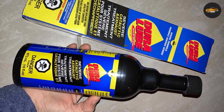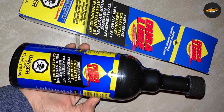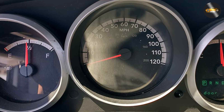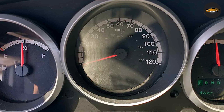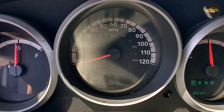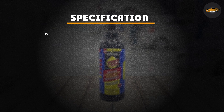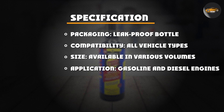Many automotive enthusiasts have put the Dura Loop Severe Catalytic and Exhaust Treatment to the test, and the results have been impressive. Users have reported smoother engine operation, improved fuel efficiency, and a noticeable reduction in exhaust emissions. In some cases, drivers have even postponed expensive exhaust system repairs after using this product.